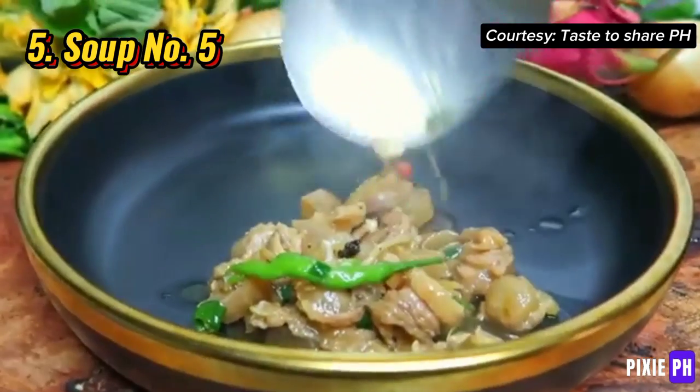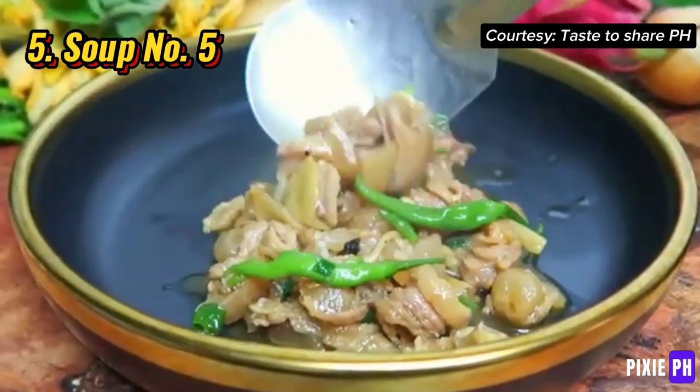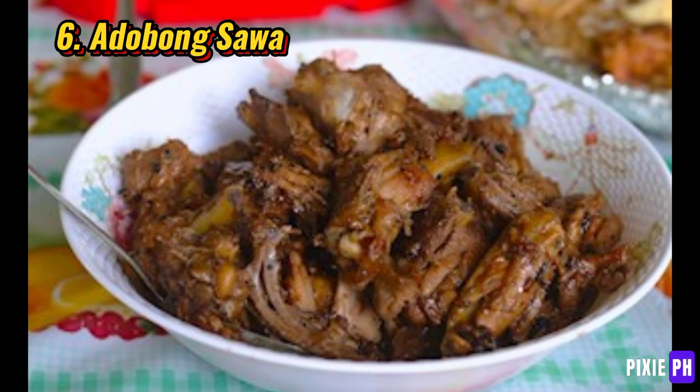Number six: adobong sawa. Adobong sawa is python meat cooked adobo style with soy sauce, vinegar, and garlic.